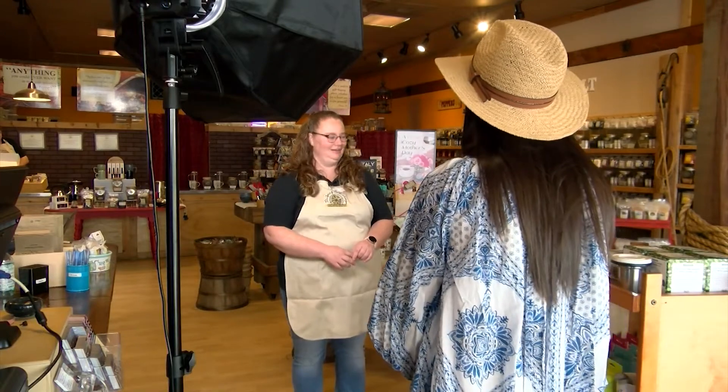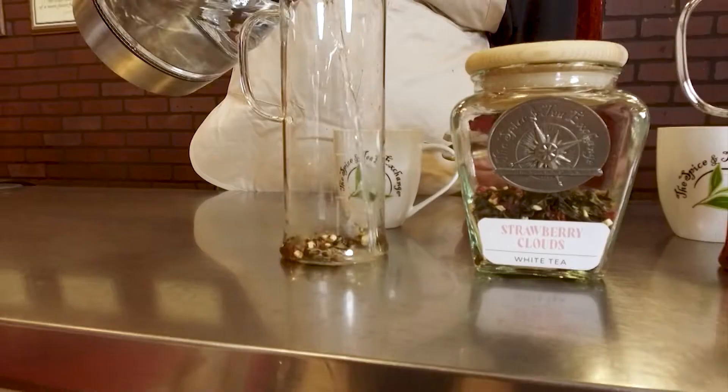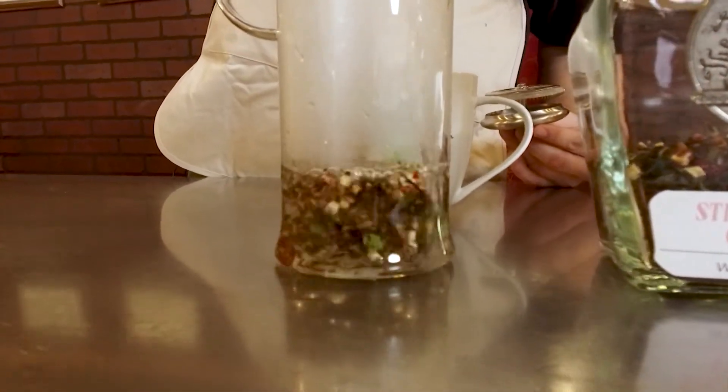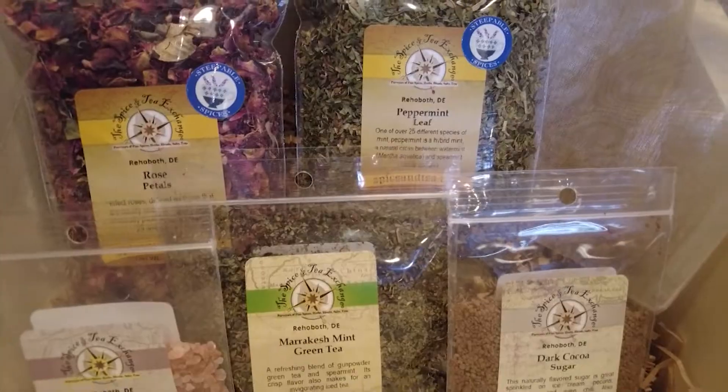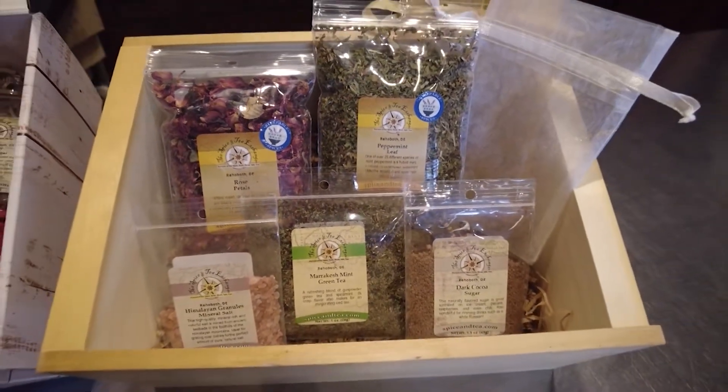Store manager Robin West says they've got two different kinds of bath crates — mom can have a relaxing time in the tub and a refreshing taste of tea. The first is called Hot Mess De-Stress. It comes with rose, peppermint, and Himalayan granules. You stick them in the organza bag and put it right in your bathtub as you're taking a bath, and it kind of helps soothe you at the end of the day.